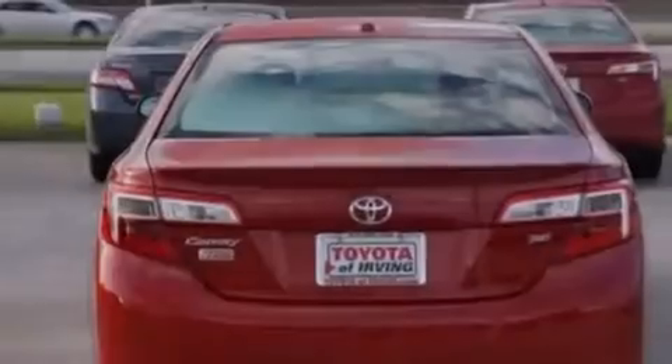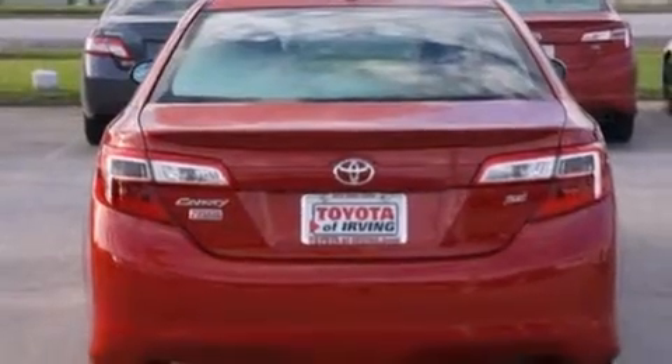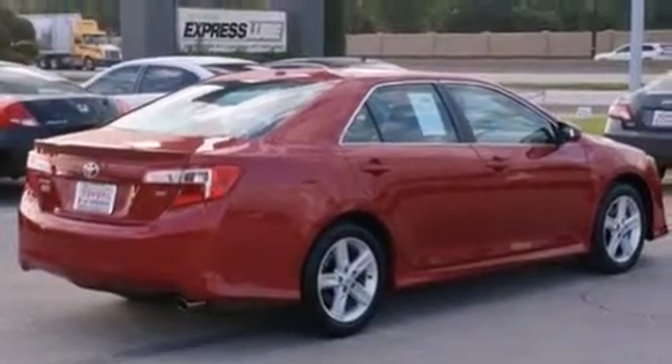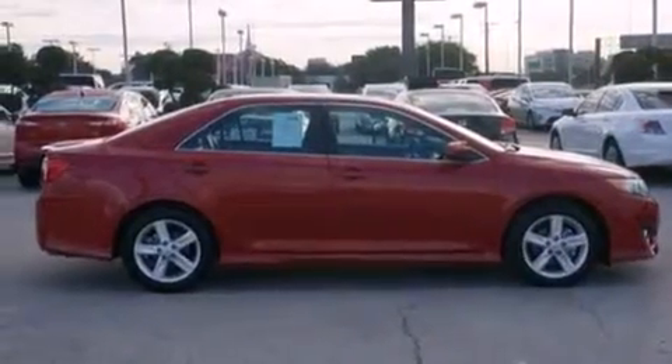Its top features and packages include a convenience package, a navigation system, a sunroof, alloy wheels, and traction control and stability control systems.